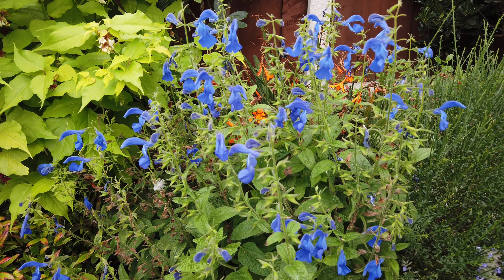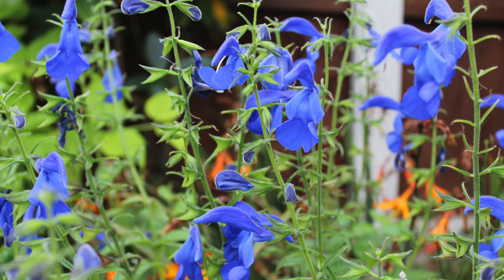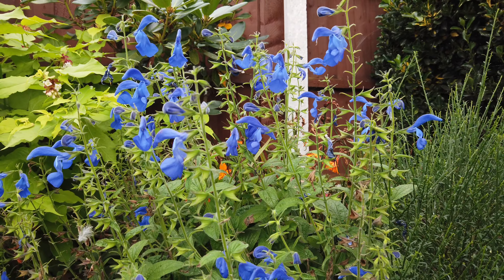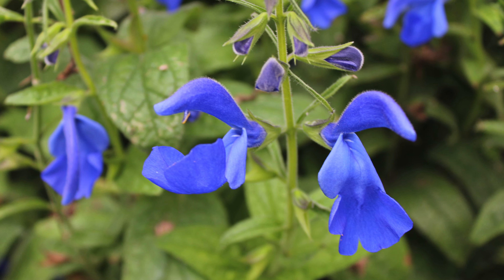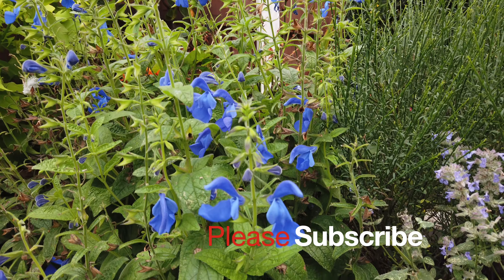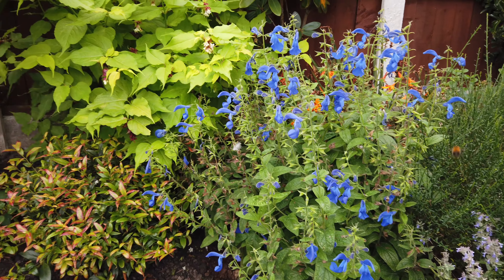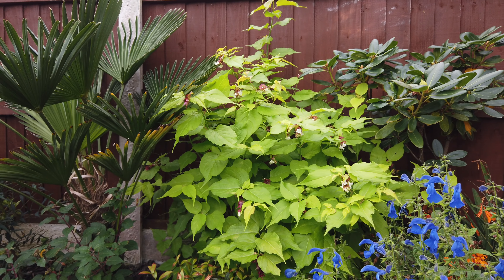The Salvia patens Patio Deep Blue — I cut this back a couple of times and it's come back with new flowers. It's a stunning plant, and again we're coming up towards the middle of October and this is really standing out in the garden when a lot of plants have finished flowering and a lot of the perennials have died down. The salvia is an indispensable plant if you want flowers in the autumn.